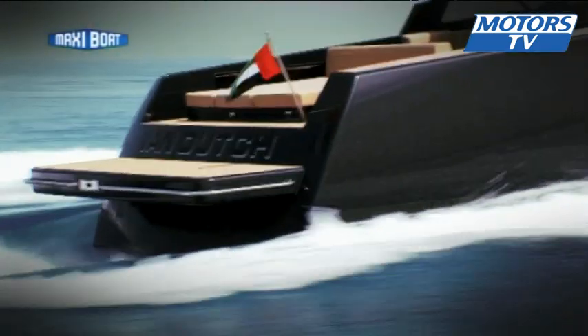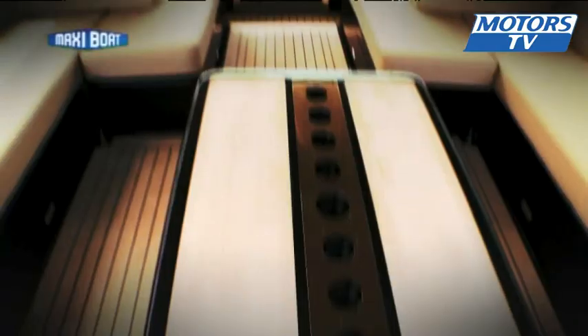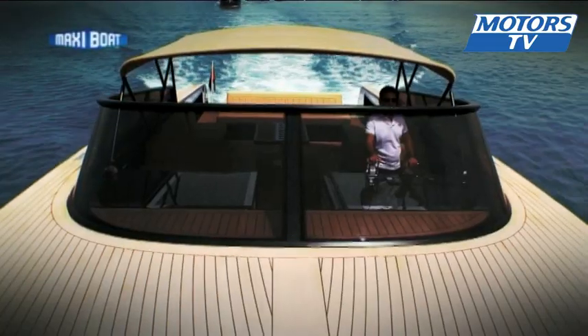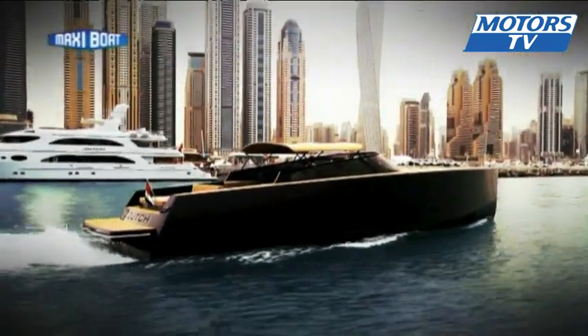2013 has been marked by the worldwide launch in Dubai of the brand-new Van Dutch 55. The Dutch manufacturer has come up with an XXL version of the designs that have made its 30 and especially the 40-footers so successful. A minimalist style with a pure line to the 40-footer that's incredibly trendy and has gained it a worldwide reputation.